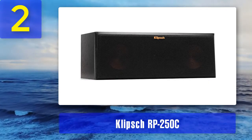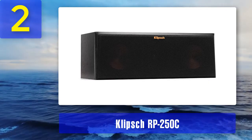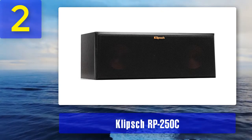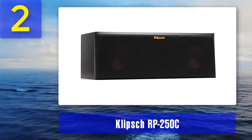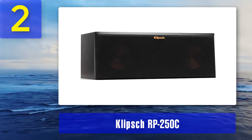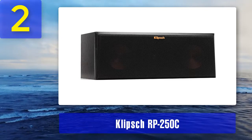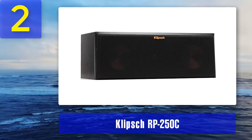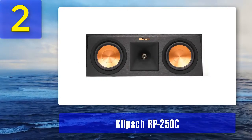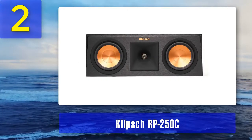Dual spun copper ceramic woofers: the RP-250C features two rigid and lightweight woofers. It is also designed with dual Linear Travel Suspension (LTS) to help eliminate bass distortion, making it more responsive. The LTS also facilitates a crystal clear midrange and offers the same level of perfection in the highs as in the midrange.